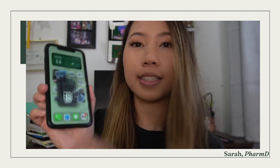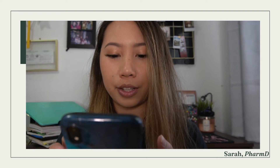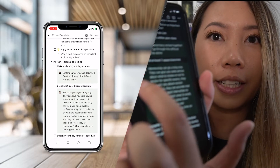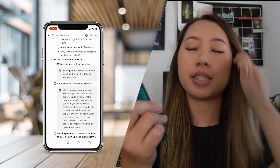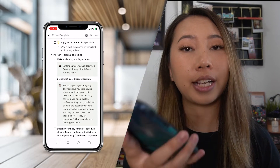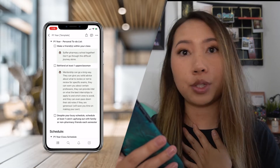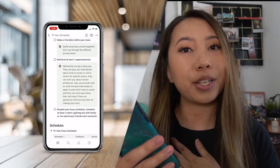So what I did was start a Notion template. What I like about Notion is that you can access it on your phone, which is pretty nice. Let's take a look and go through the P1 template that I made together. I have little green bubbles with a doctor icon — those are from me. They're just little tidbits and advice that I think are important, sharing my opinion on what you should do and the reasons why I mentioned certain things.